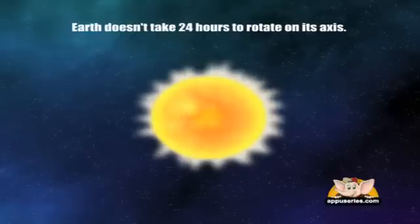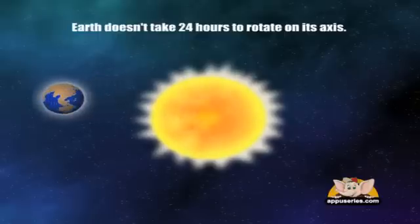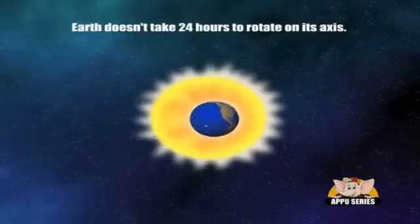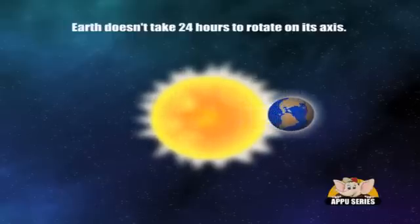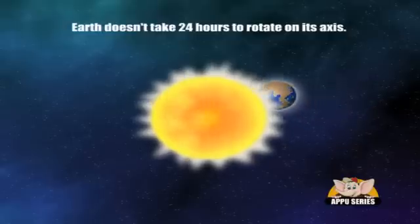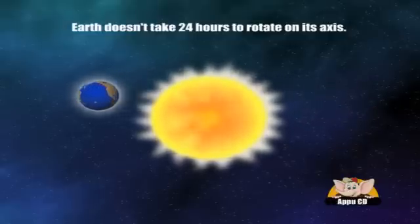Earth doesn't take 24 hours to rotate on its axis. It's actually 23 hours, 56 minutes, and 4 seconds. That means a day is 4 minutes shorter than we think it is.